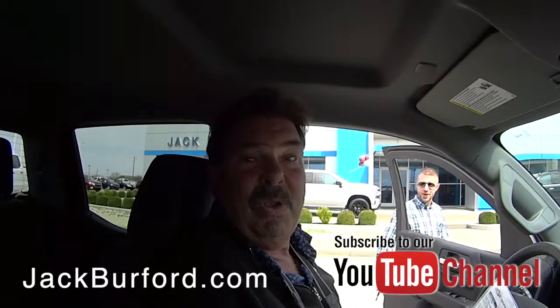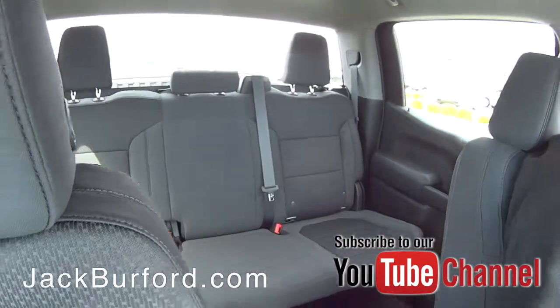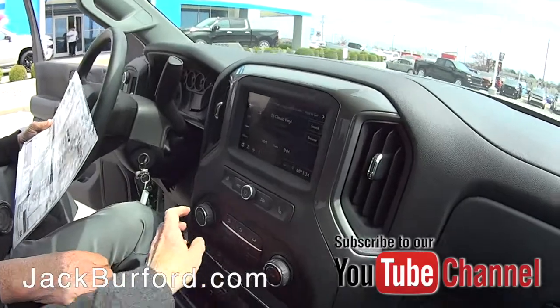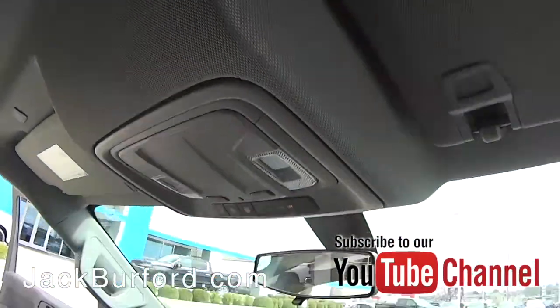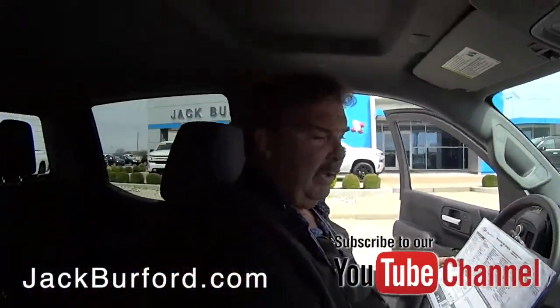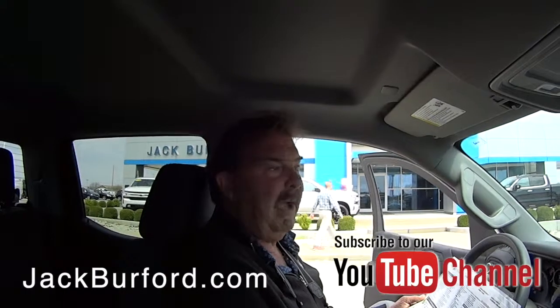We sell trucks. This one is a 2019 Silverado Custom Trail Boss in Silver Ice Metallic. It's got the 5.3 V8 engine, a factory two-inch lift, spray-in liner already done, and we added the steps to it. Just a great truck, guys.